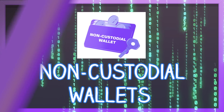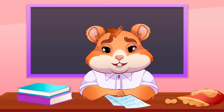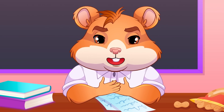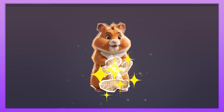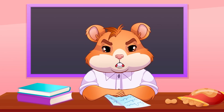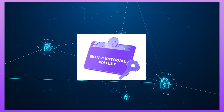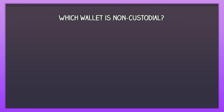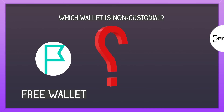Non-custodial wallets work in a very different way. You are the one who owns your crypto, and you don't have to follow anyone's rules — you can do what you will. They also have a certain level of security that custodial wallets don't. Guess which wallet is non-custodial: Free Wallet or Ledger?